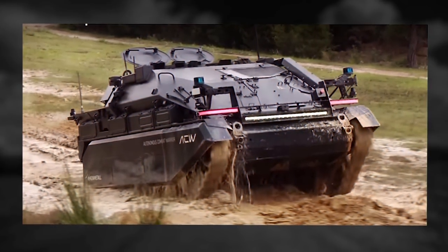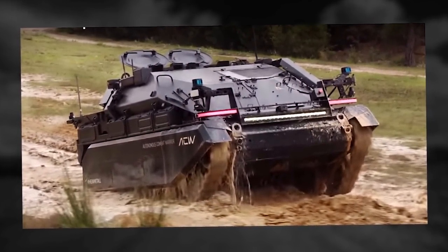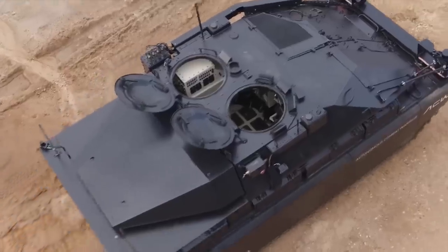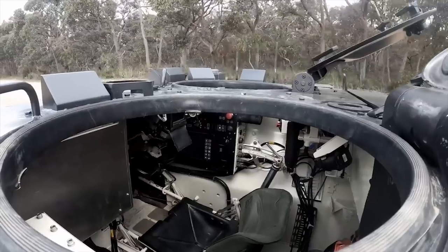It can avoid obstacles autonomously and can also follow a lead vehicle in convoy mode. Next-generation features include detecting soldier behavior and off-road terrain. The ultimate goal is improving soldier safety by keeping operators out of harm's way.